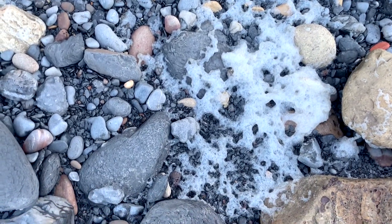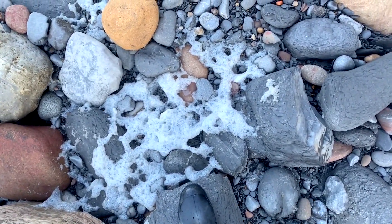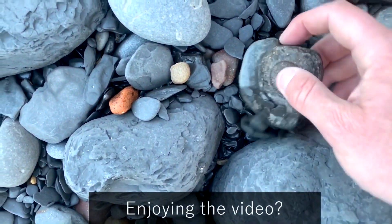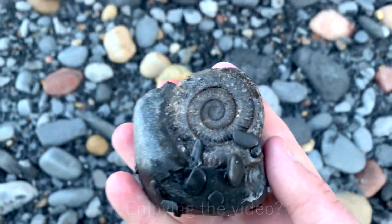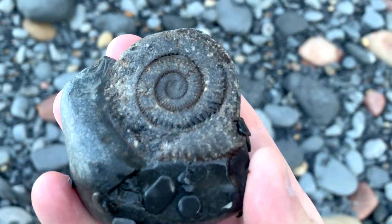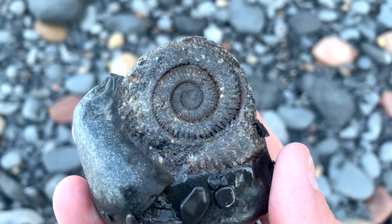There's loads of foam all around me which usually means the sea's been super rough. I've just spotted another partial ammonite here on the floor - let's pick it up. Not too bad at all; of course it's very wave-worn, but worth taking back.